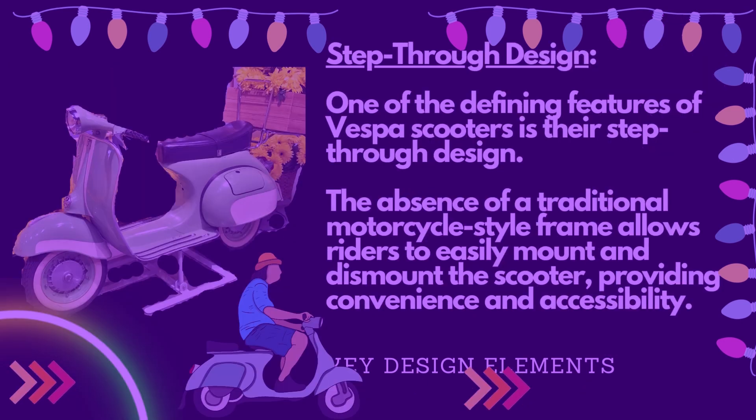One of the defining features of Vespa Scooters is their step-through design. The absence of a traditional motorcycle-style frame allows riders to easily mount and dismount the scooter, providing convenience and accessibility.